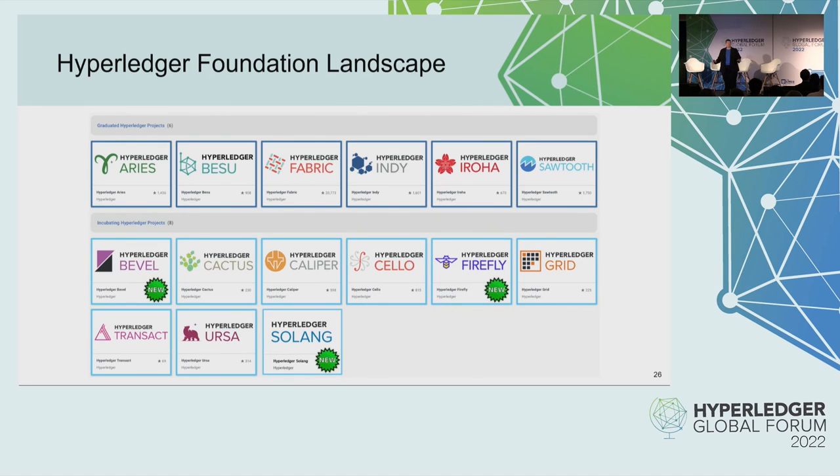I want to take the opportunity here to thank all of the maintainers, contributors, and users of these projects. Without you, we wouldn't have this community. So thank you to those present and past who have contributed and maintained these projects.